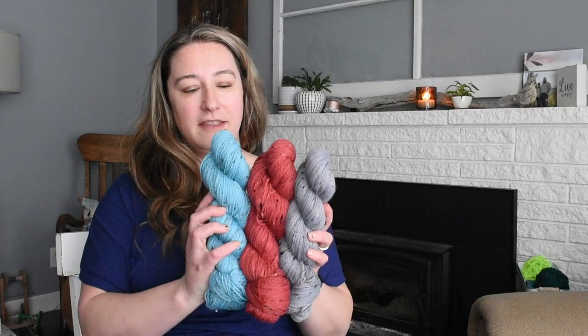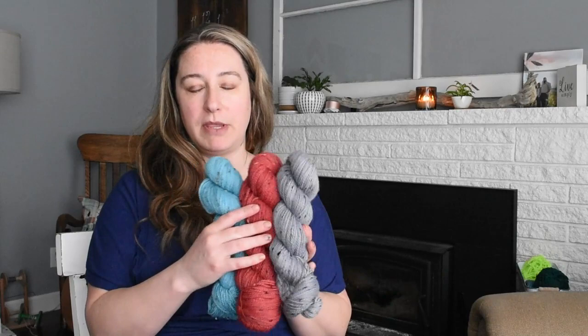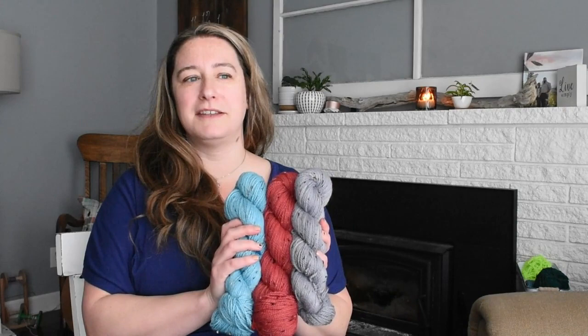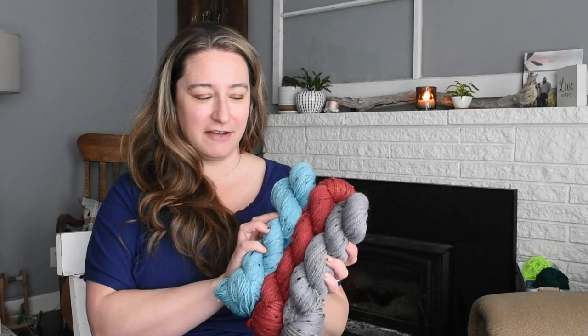This week I dyed the rest of the sport weight tweed. I have the blue, the red, and the gray. In last week's episode I showed the first one, which was a beige color. I was able to finish up. I had talked about the color saturation of the beige — it was supposed to be dark brown, but I couldn't get it. So I was a little worried I wouldn't be able to get any other colors. And yet here you see I have a beautiful blue, a nice red, and this gray.